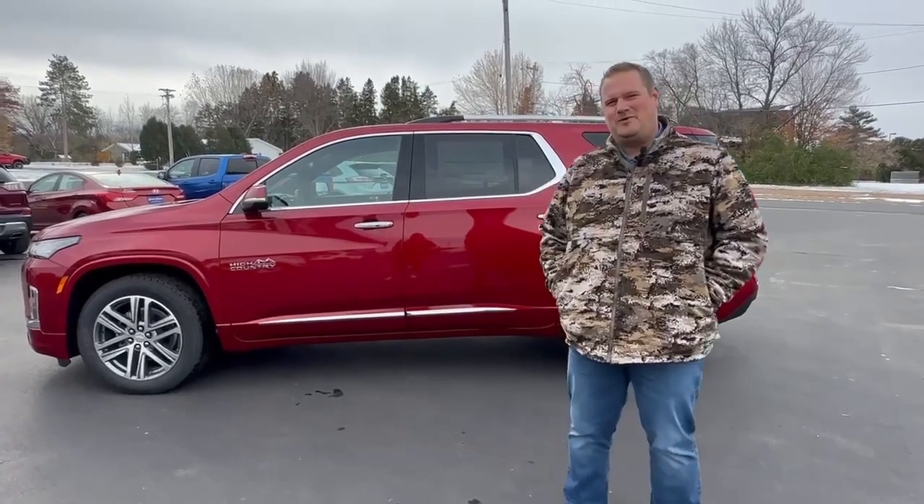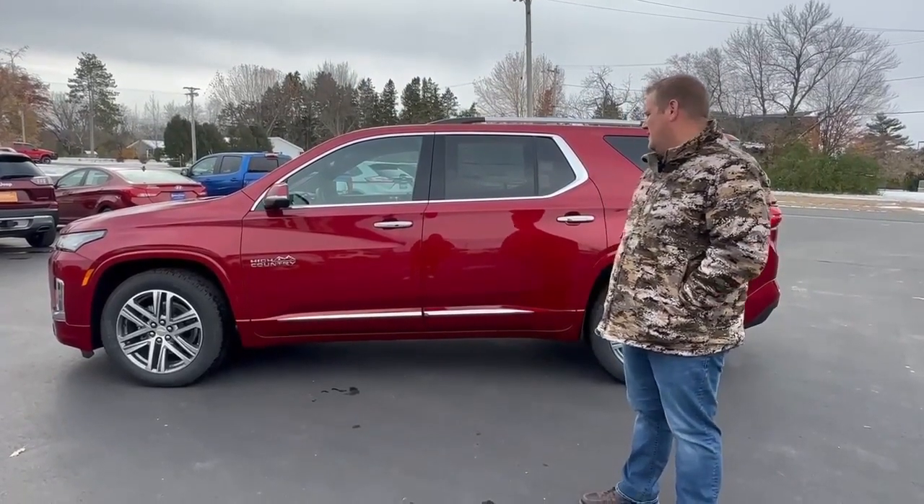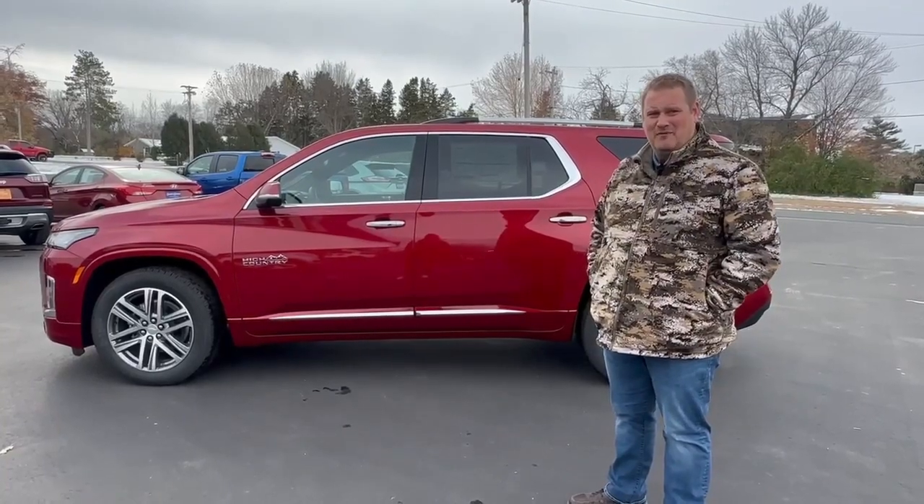Hey guys, Brad Gunn over here at Swant Graber Motors in Barron. Cold weather has come just in time for me to show you this 2023 High Country Traverse. This thing is loaded with great features, and I'd like to show you a couple of them real quick.